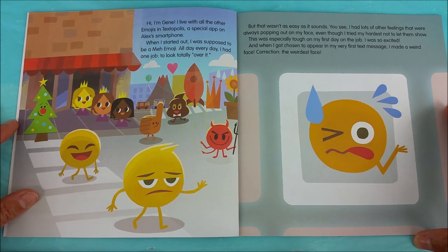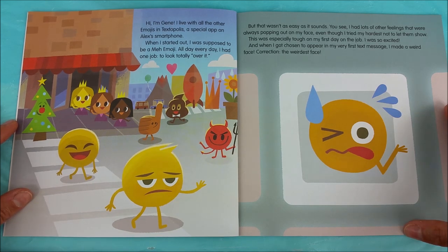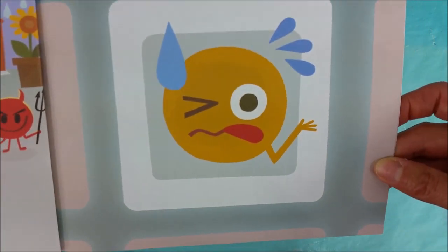But that wasn't as easy as it sounds, you see. I had lots of other feelings that were always popping out of my face, even though I tried my hardest not to let them show. This was especially tough on my first day on the job. I was so excited! And when I got chosen to appear in my very first text message, I made a weird face. Correction: the weirdest face. Look at his super weird awkward funny face right there.